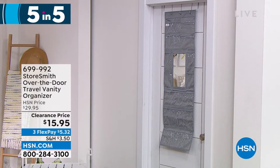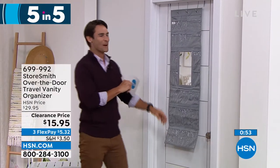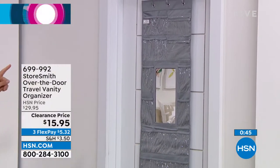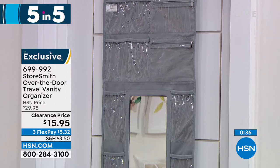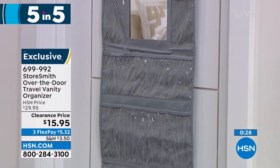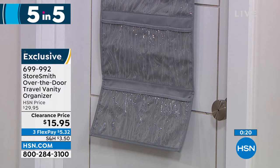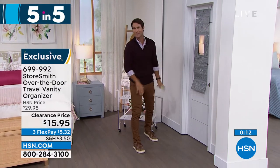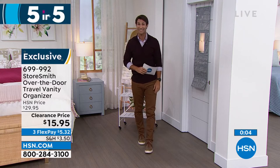That's number two — let's move on. Number three: are you taking a trip? The travel vanity over the door — you get the door hooks, 18 slip pockets, and two zipper pockets. You can use this at home, but I always think about using it while traveling. See everything: jewelry, accessories, earrings, bracelets, lotions, hand sanitizer. Don't take up that counter space, especially in a hotel where there's not a lot of vanity space in the bathroom — put it all up here so you can see everything. And you even have your own mirror. If you and the family are fighting over the bathroom mirror — not you. Only $15.95 today.